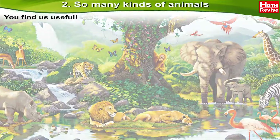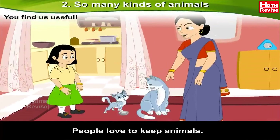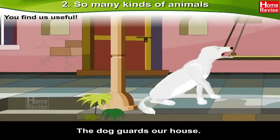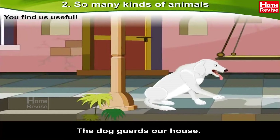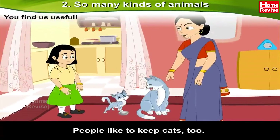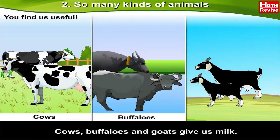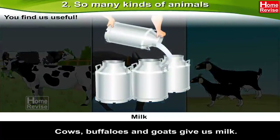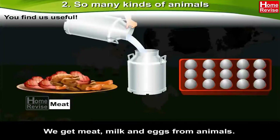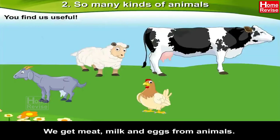You find us useful. People love to keep animals. The dog guards our house well and is very friendly too. People like to keep cats too. Cows, buffaloes, and goats give us milk. Some people keep hens. We get meat, milk, and eggs from animals.